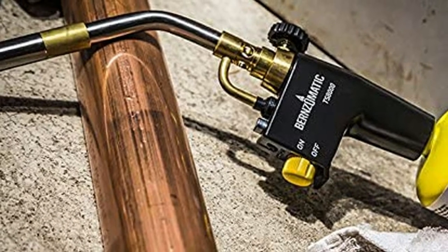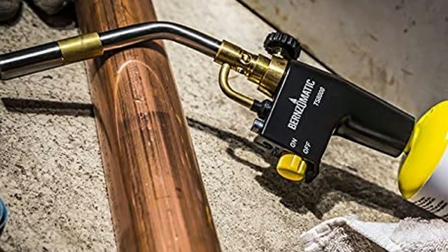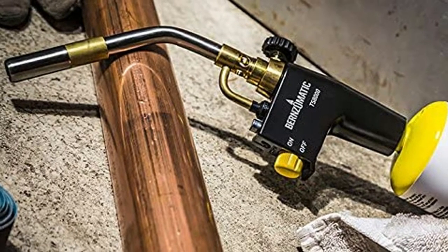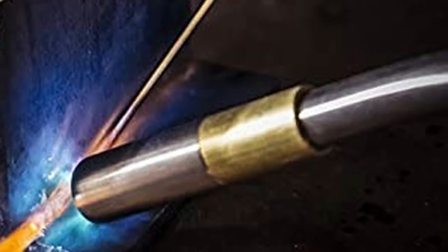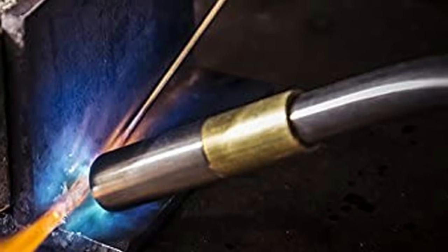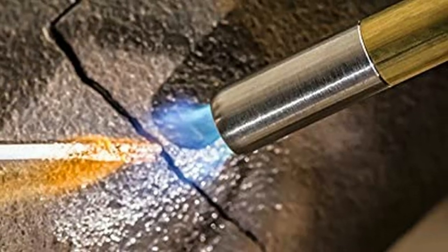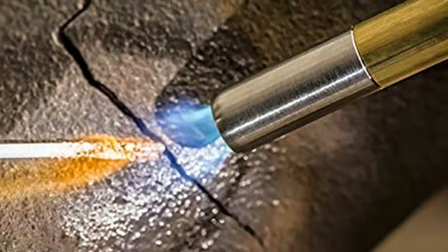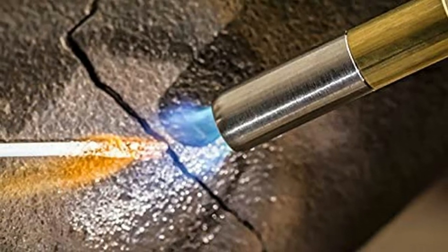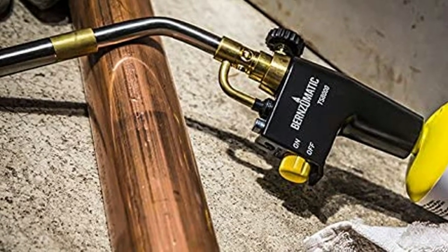It also benefits from a flame adjustment knob for working with different materials and applications. The body is made from cast aluminum, and the gas is pressure-regulated for multi-positional use. This torch is ideal for light welding, brazing, soldering, and preheating. The quality of this torch speaks for itself, and it will likely last you a lifetime. It even has a lock to use the torch with your fingers free of the trigger.